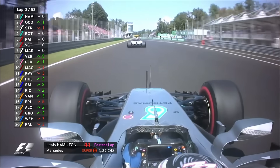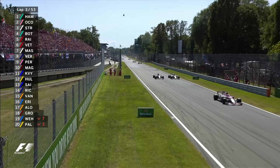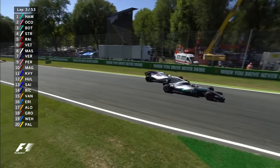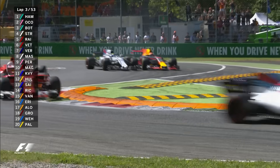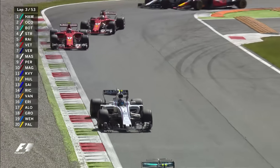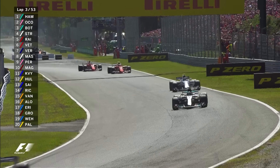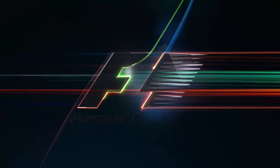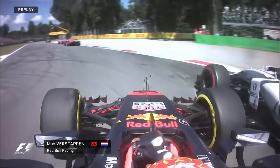Valtteri Bottas is gaining as he goes down the inside at the first chicane. Lance Stroll is really a sitting duck down the straight there with DRS power behind. Max Verstappen and Felipe Massa are going for it, and there's yet more bodywork damage, this time coming off the Williams. The Ferrari's locked up ahead, was forced out wide - and oh, that's how he came a cropper.